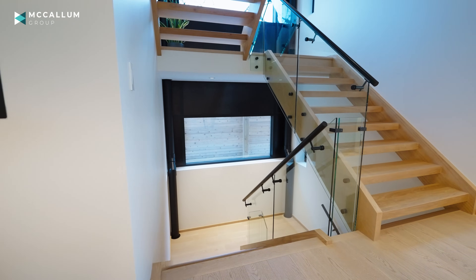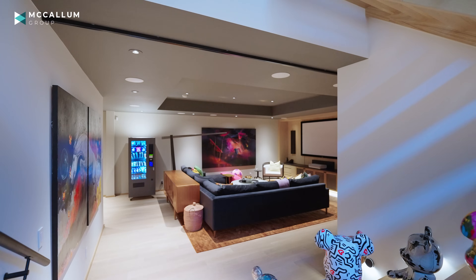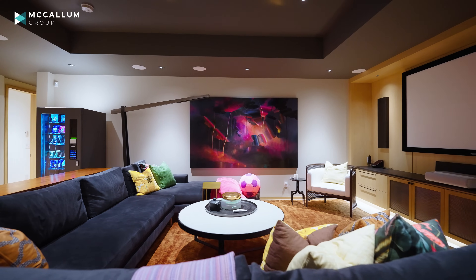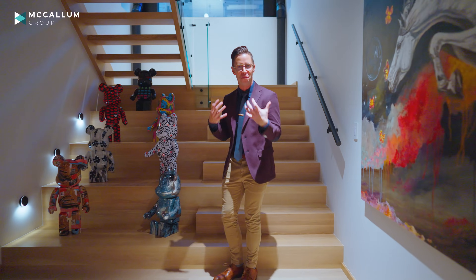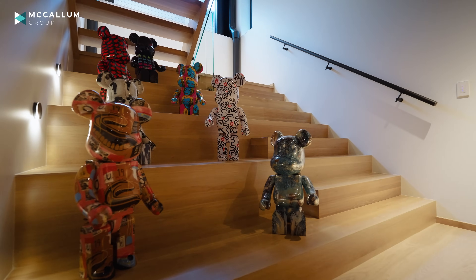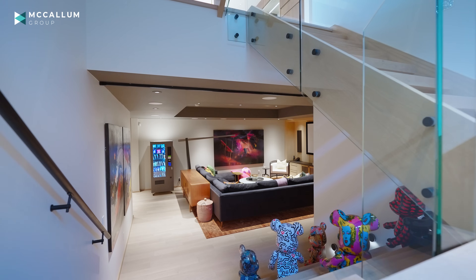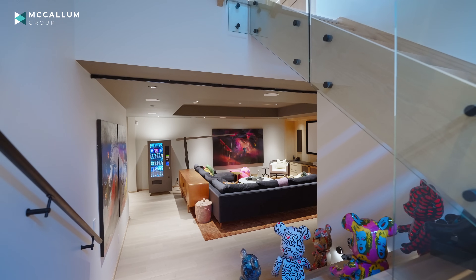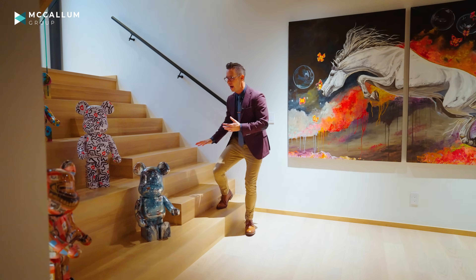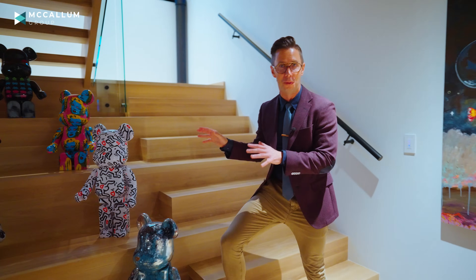This lower level is absolutely to die for and it is filled with great custom details — the kind of details that really make a home memorable and special. Look at the stairs themselves: the rest of the home has open-tread white oak with beautiful glass railing, but once you get into this lower level, every alternate stair actually becomes a display shelf for some really cool pop art.